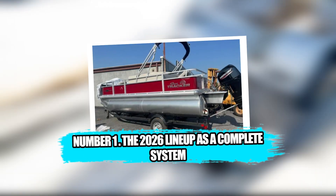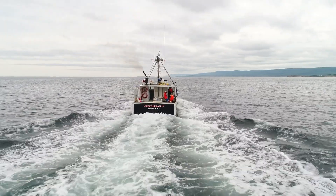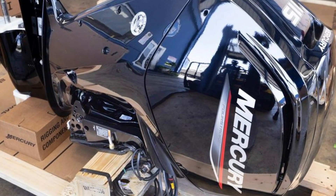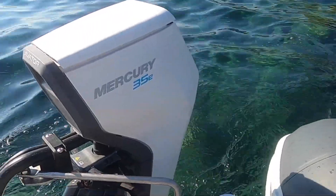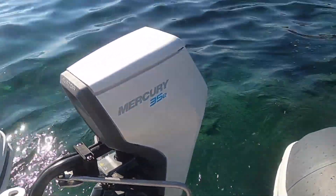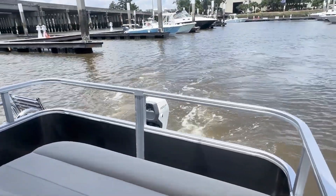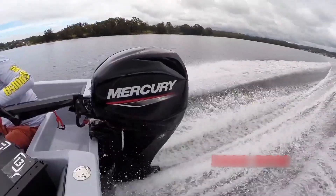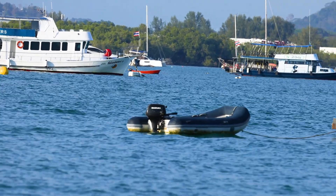Number 1: The 2026 Lineup as a Complete System. Boaters often look at outboards one at a time — one engine, one horsepower number, one hull. But Mercury's 2026 lineup is not built around isolated products. It is built around a philosophy that boating is becoming more diverse, more connected, and more user-friendly. At the small end, portable four-strokes remove the intimidation that used to define tiny engines and invite more people onto the water. Mid-range four-strokes give first-time owners a dependable, predictable backbone for everyday boating. Jet engines turn risk into access.